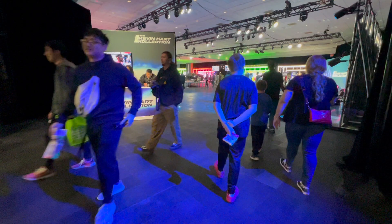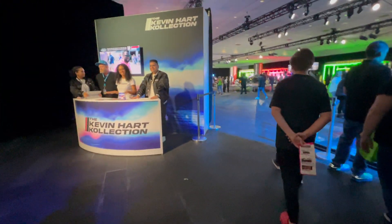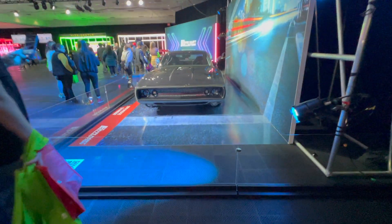We're now here at the Kevin Hart collection — wow, all carbon fiber!